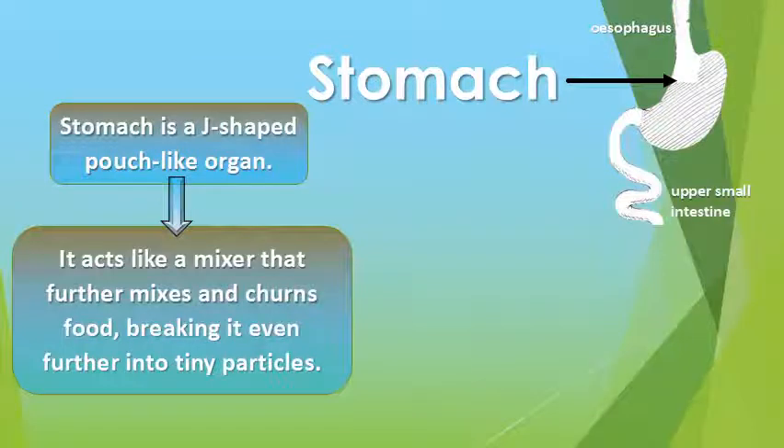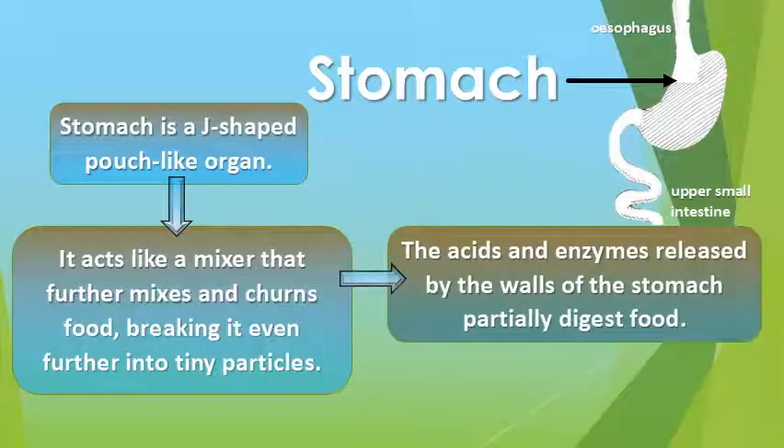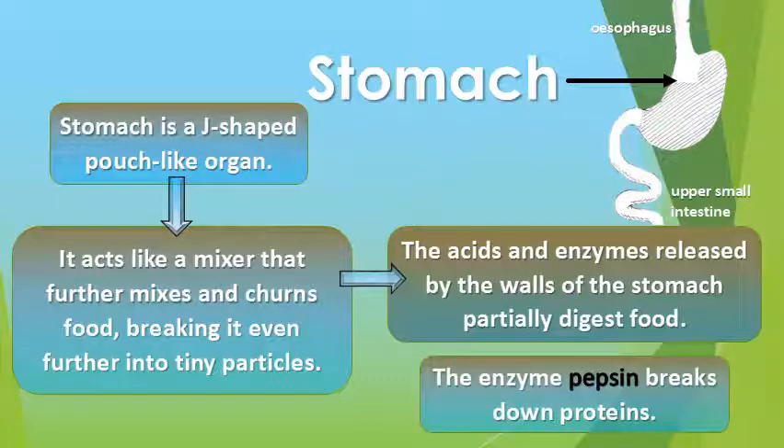Stomach. Stomach is a J-shaped pouch-like organ. It acts like a mixer that further mixes and churns food, breaking it into tiny particles. The acids and enzymes released by the walls of the stomach partially digest food. The enzyme pepsin breaks down proteins.